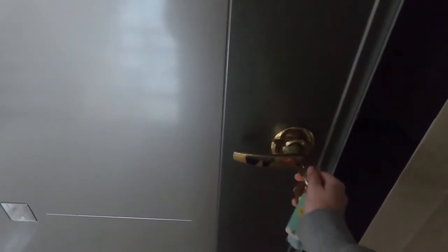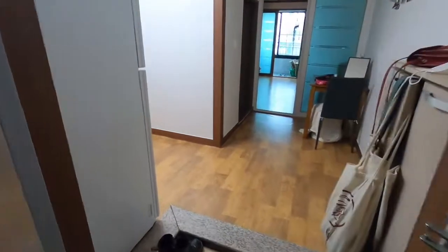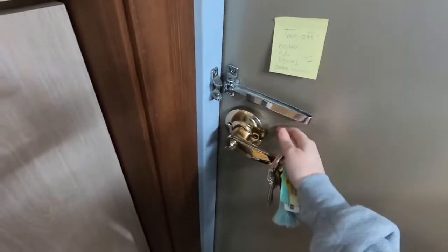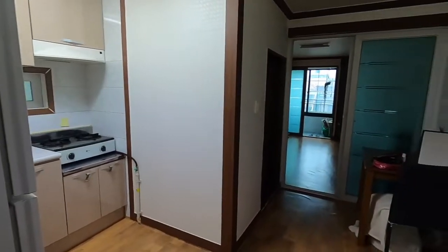Most apartments actually have a keypad to get in your door. Mine is actually quite rare to have an actual key and lock. I just thought that was kind of interesting. Welcome to my house.